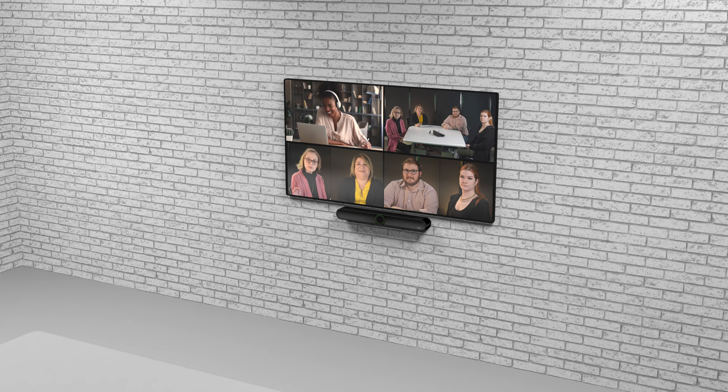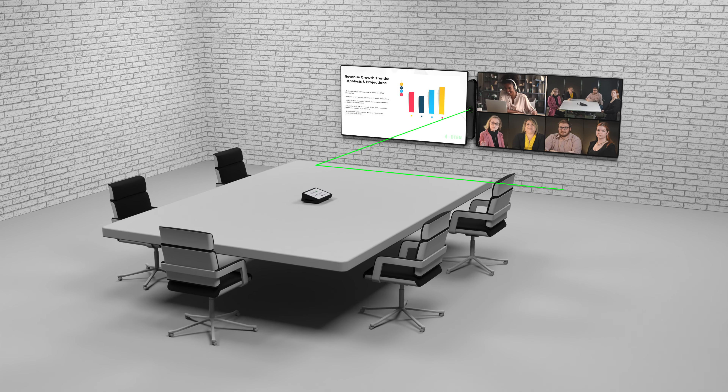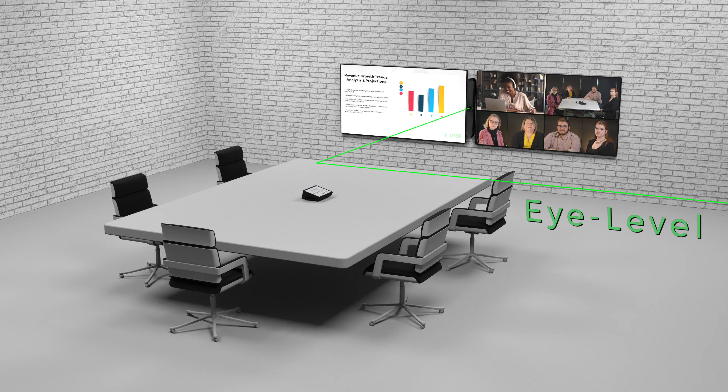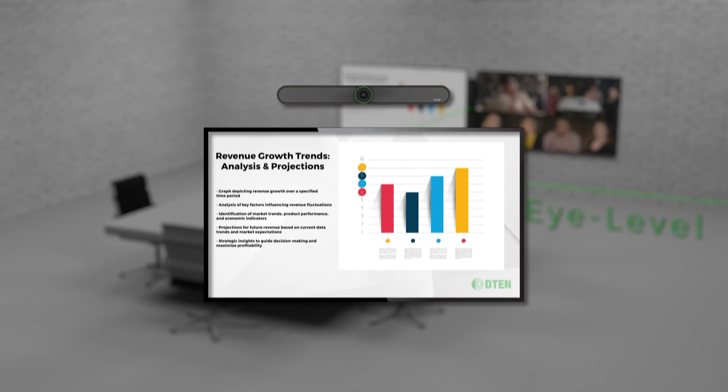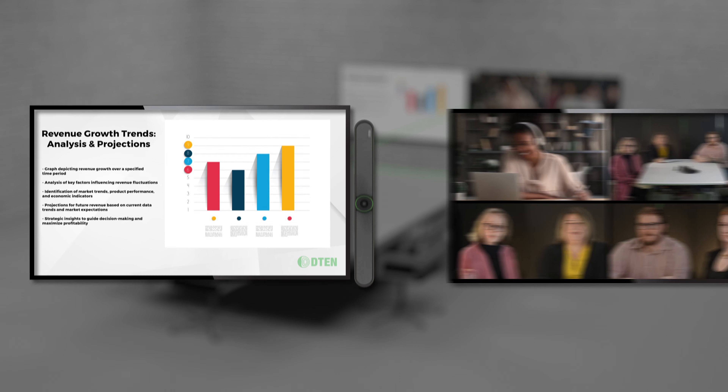The D10 Bar is designed to empower hybrid teams, with the unique ability to flip 360 degrees while maintaining the same aspect ratio. This ensures true eye-to-eye level meeting experiences, whether mounted above, below, or vertically between two screens.